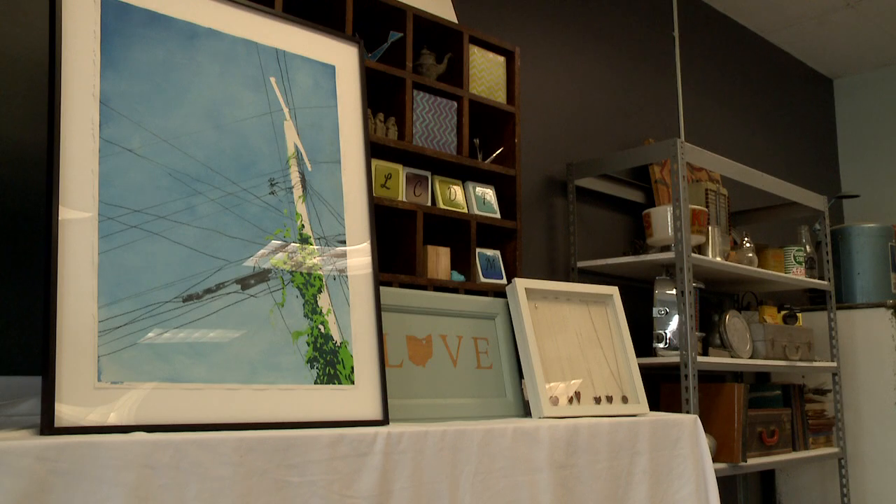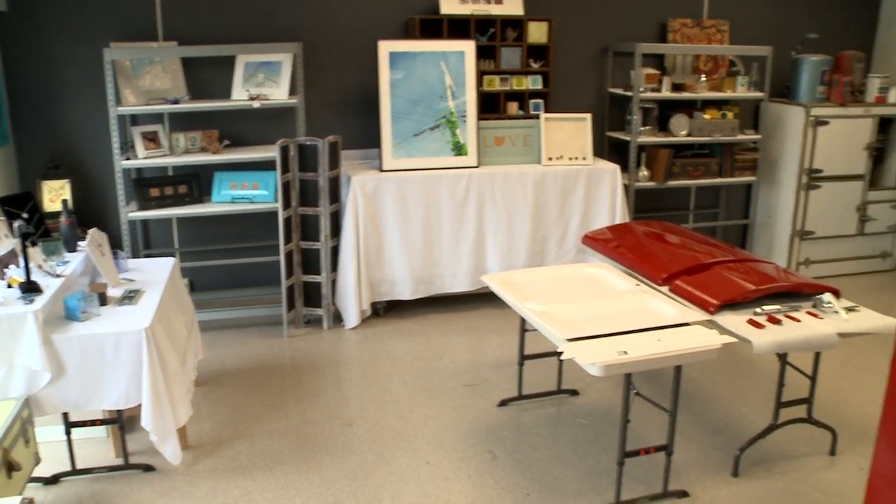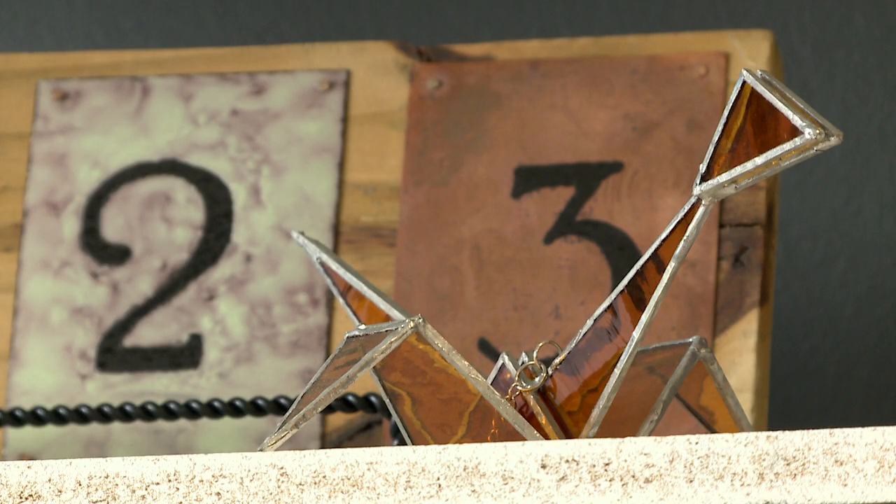We also work with vintage items just as they are. We don't do anything to them — we'll just look for unique items that people may want for their home.